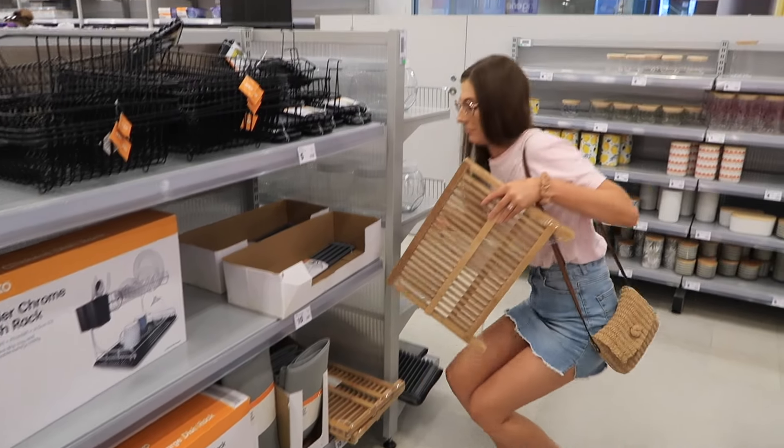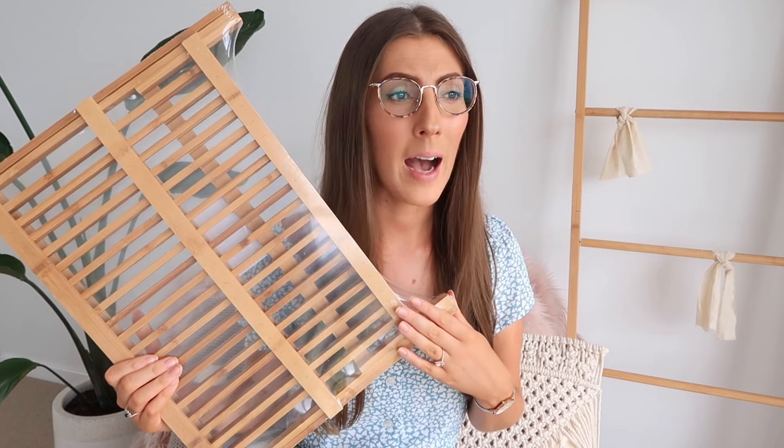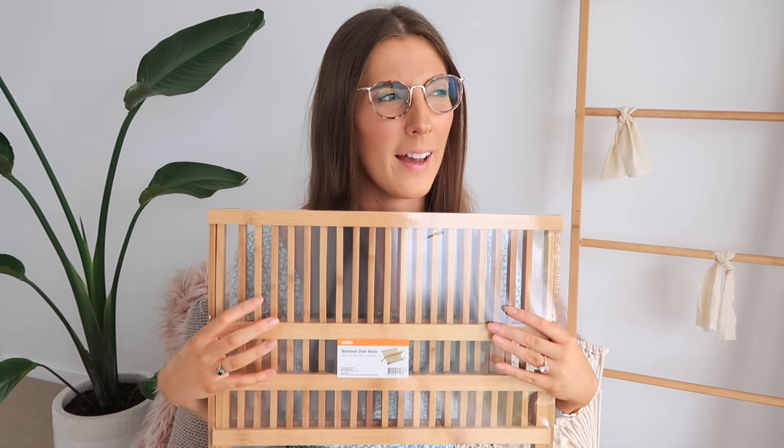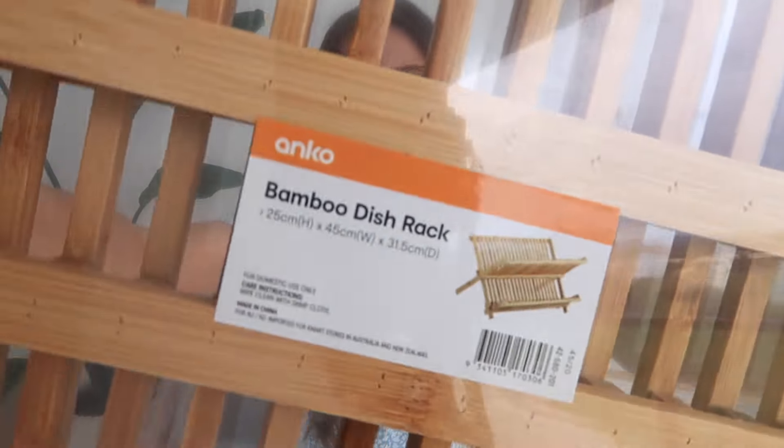The next item I have been meaning to get for a very, very long time is a drying rack. We have never owned a drying rack. Bronson and I have been together coming up four years and we've never owned one — isn't that crazy? Yes, we do have a dishwasher, but there are always dishes that can't go in or you run out of space and need to do a few by hand. My mum actually used to have one like this — I love the bamboo look.